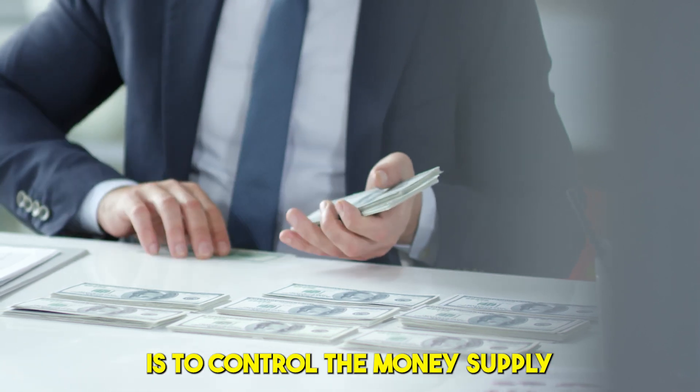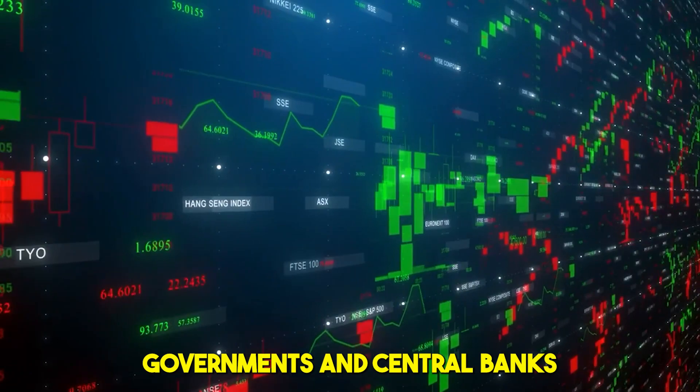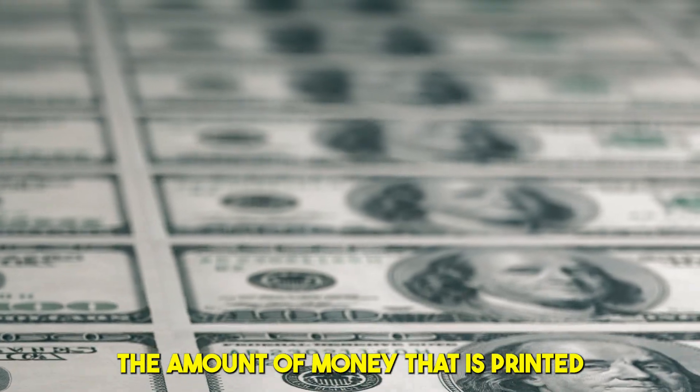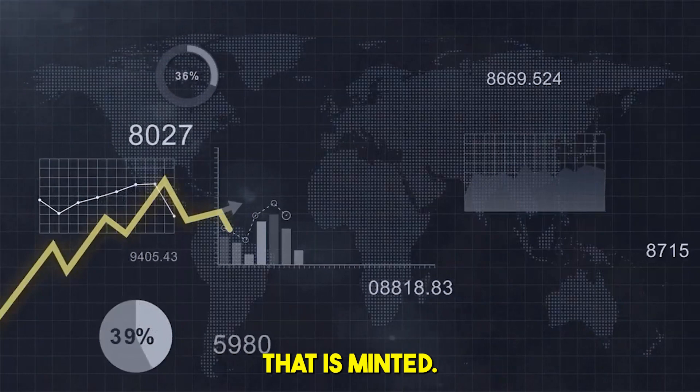One of the main reasons for minting is to control the money supply. By controlling the amount of money in circulation, governments and central banks can regulate inflation and maintain the stability of their currency. This is done by adjusting the amount of money that is printed and released into circulation, either by increasing or decreasing the amount of money that is minted.